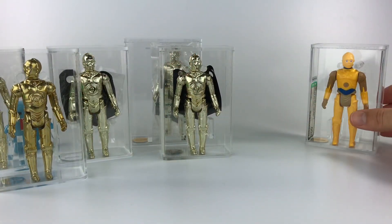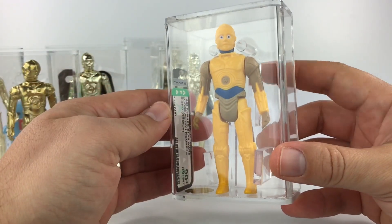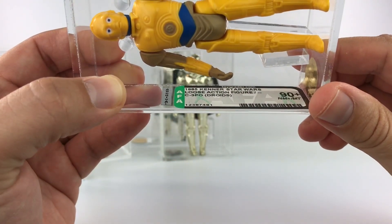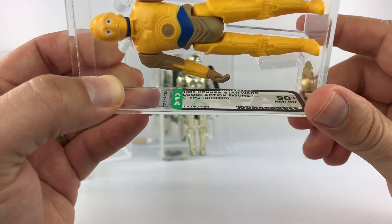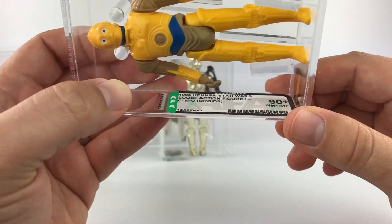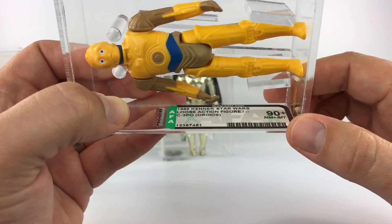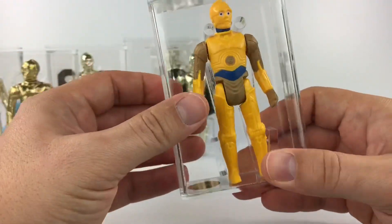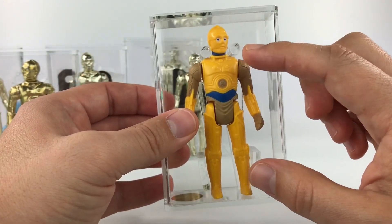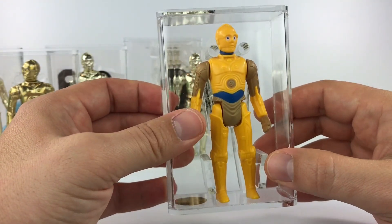My last figure here is my prized possession — the C-3PO from Droids. This is a 1985 Kenner Star Wars loose action figure, no country of origin, which is common for the Droids line, and this is the C-3PO from Droids. This has to be the highest-scoring loose action figure I have so far — he got a 90 plus. I do have the R2-D2 that goes with this C-3PO as well.